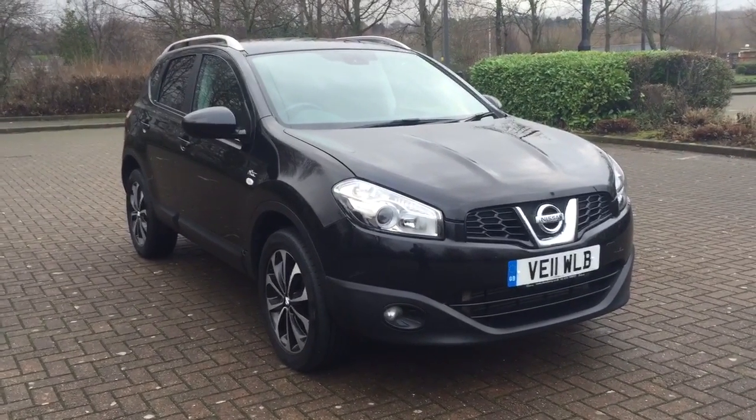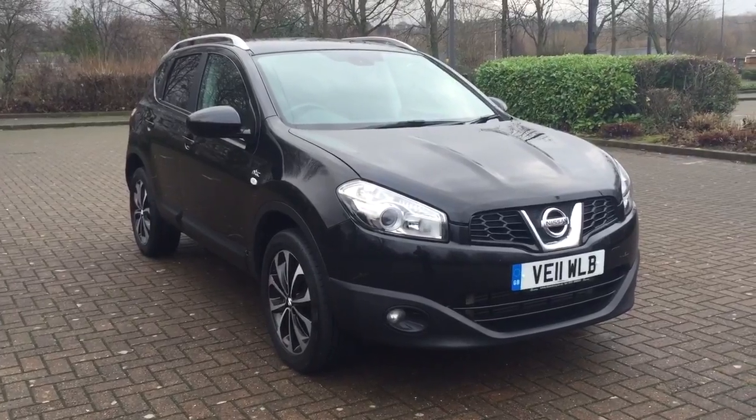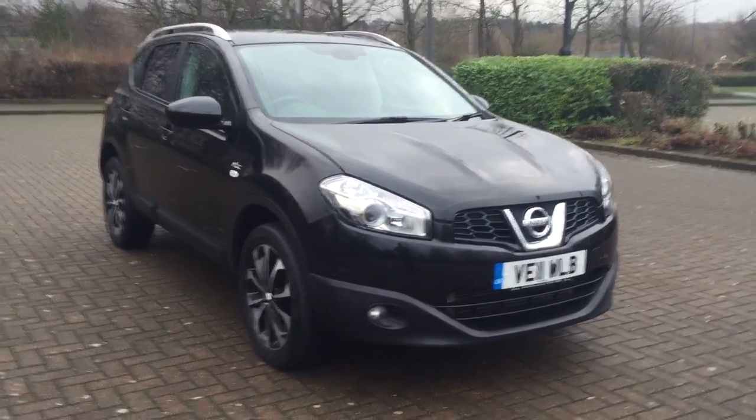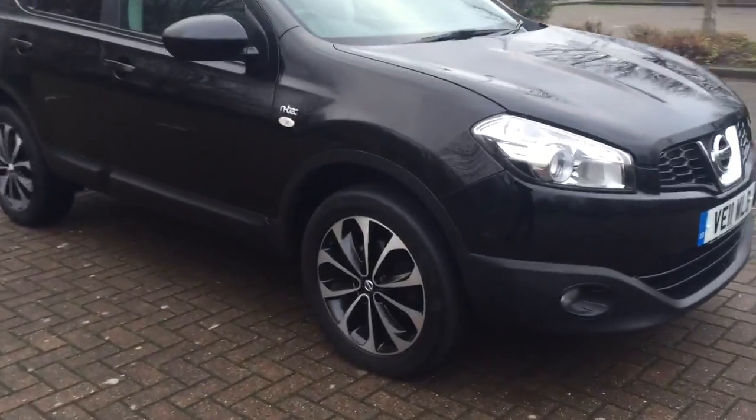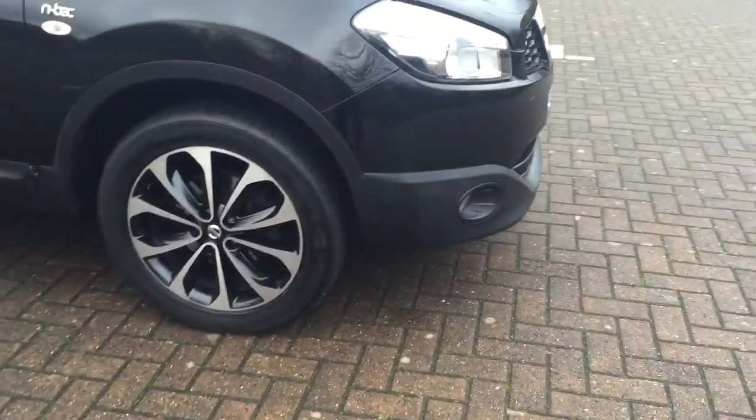Here we have a 2011 Nissan Qashqai 2.0-litre DCI N-TEC 4x2, finished in metallic black. This car features 17-inch diamond cut alloy wheels, battery-fitted rear privacy glass, and satin chrome roof rails.